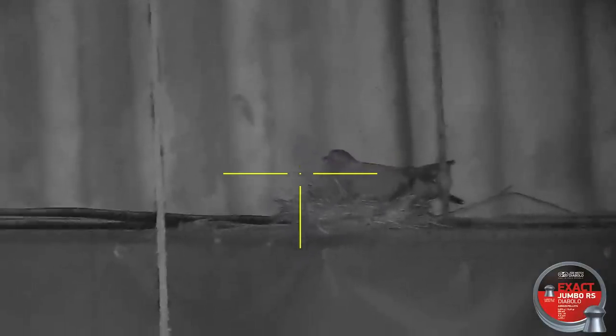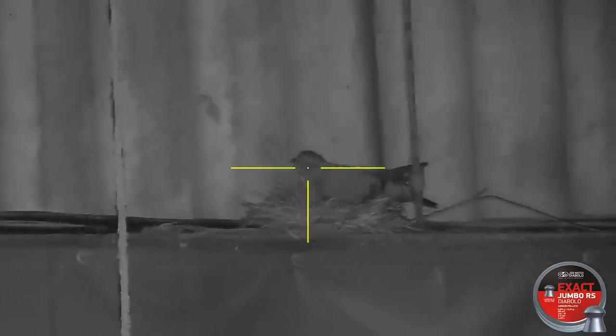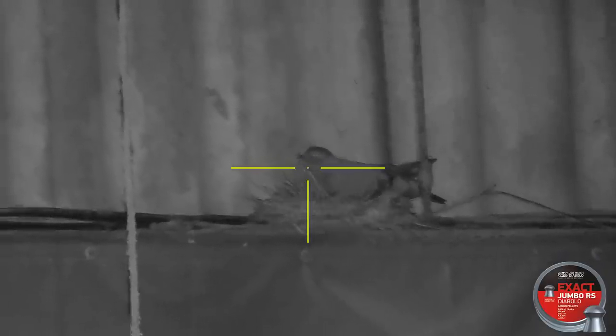I know the backstops inside these sheds, so it's safe to shoot. When you're ratting it is difficult to set up a main camera, so you guys won't be able to see me shooting, but you will see the shots I'm taking through the scope cam. I start off the night with a pigeon nesting in these sheds.